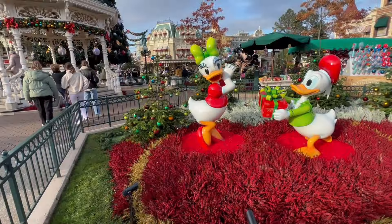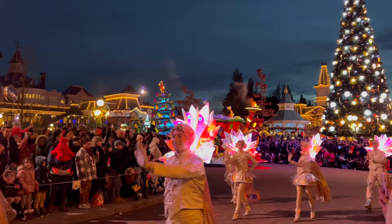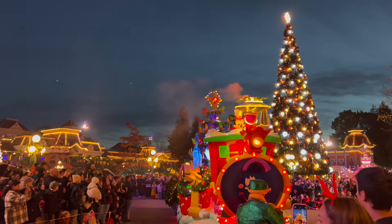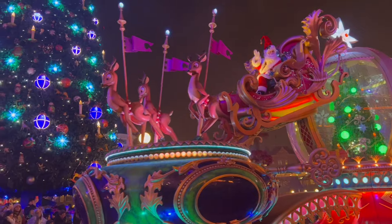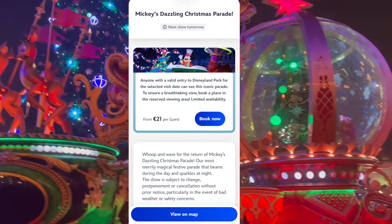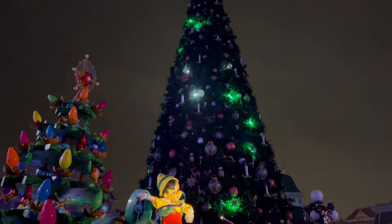One major perk of Disneyland Paris, unlike Walt Disney World, is you do not need to pay for a special event to be able to see the Christmas parades and shows. Mickey's Dazzling Christmas Parade is on twice daily with colourful floats and characters all dressed for the Christmas season, and you even get to see Santa himself. This year is the first time you can pay for a premium parade viewing area located in Central Plaza in front of the castle, and it costs €21 each. I personally wouldn't pay for this — while having a view of the parade near the castle would be great, I like to see it nearer the Christmas tree.